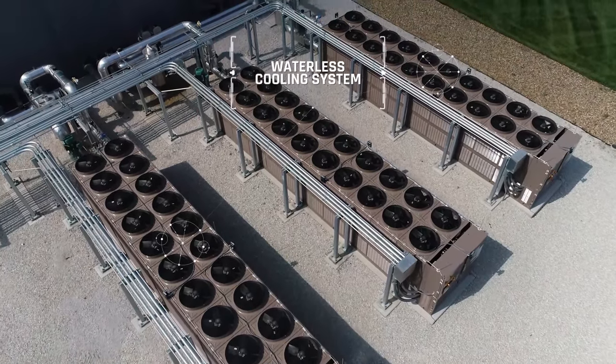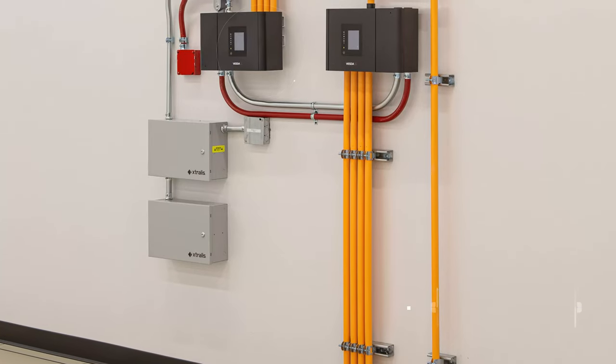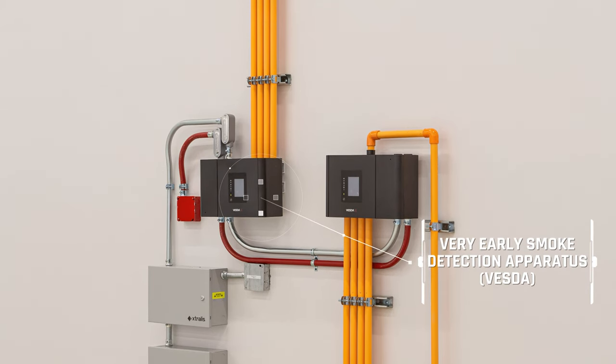Our waterless cooling systems offer industry-leading energy efficiencies, saving millions of gallons of water each month. VESDA systems continuously sample the air in parts per million, providing the earliest possible warning of a potential fire hazard.